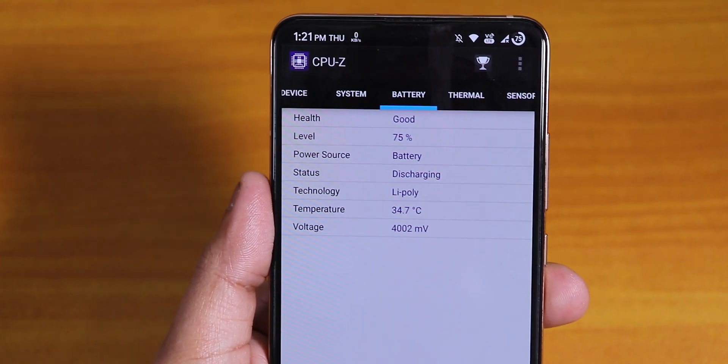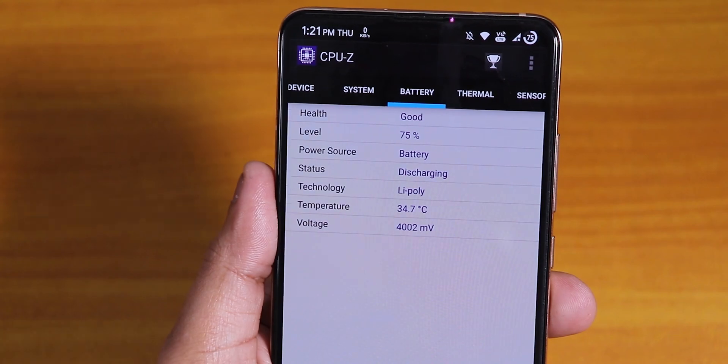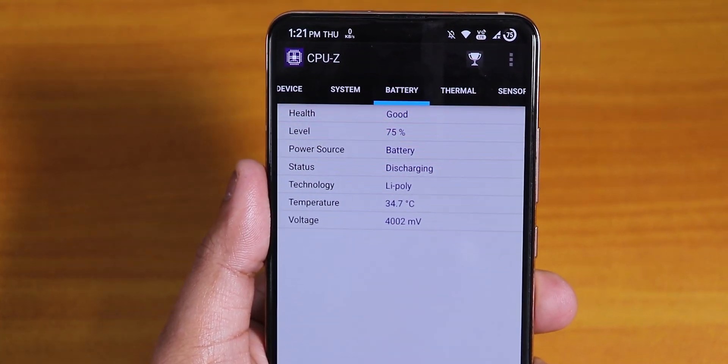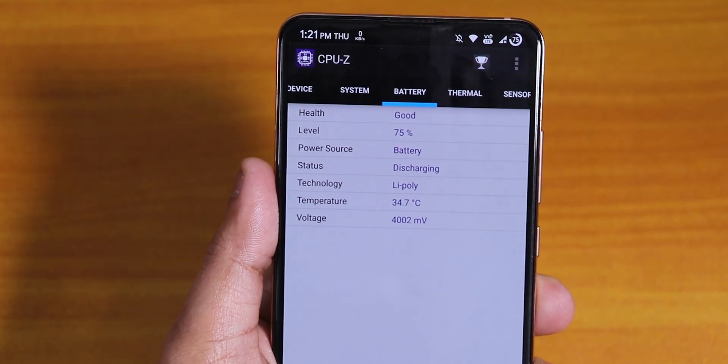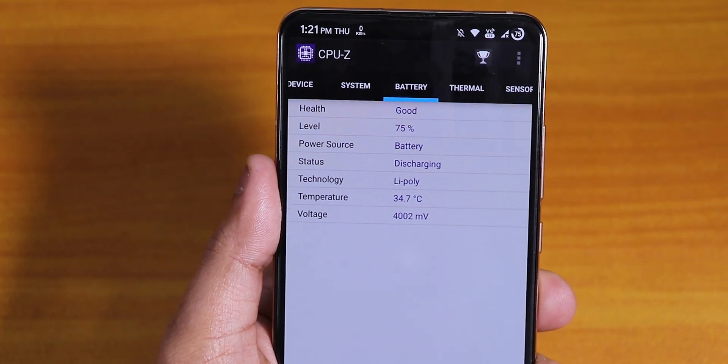Even after gaming for quite a while, the temperatures of the device are not that high. The battery temperature in CPU-Z shows below 35 degrees. The ROM is pretty optimized and doesn't heat the phone much even if you game a lot — it will stay below 40 degrees for sure.